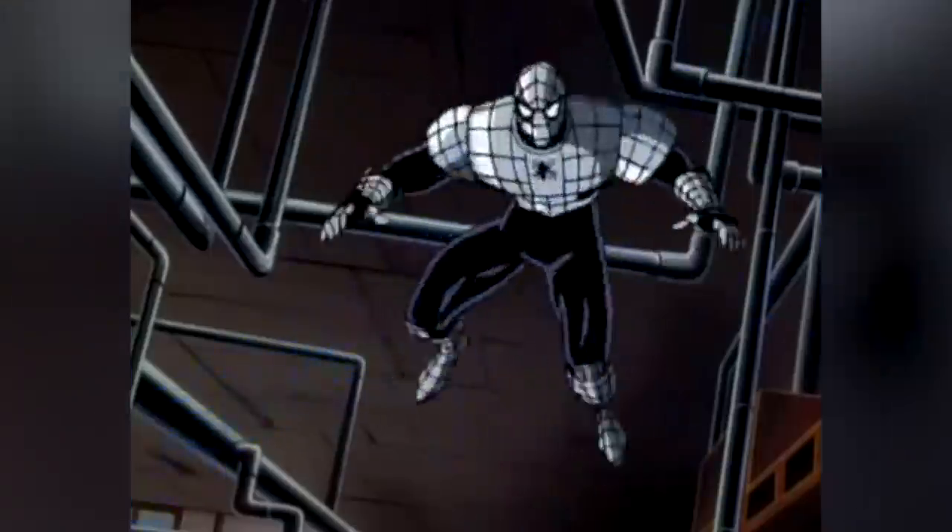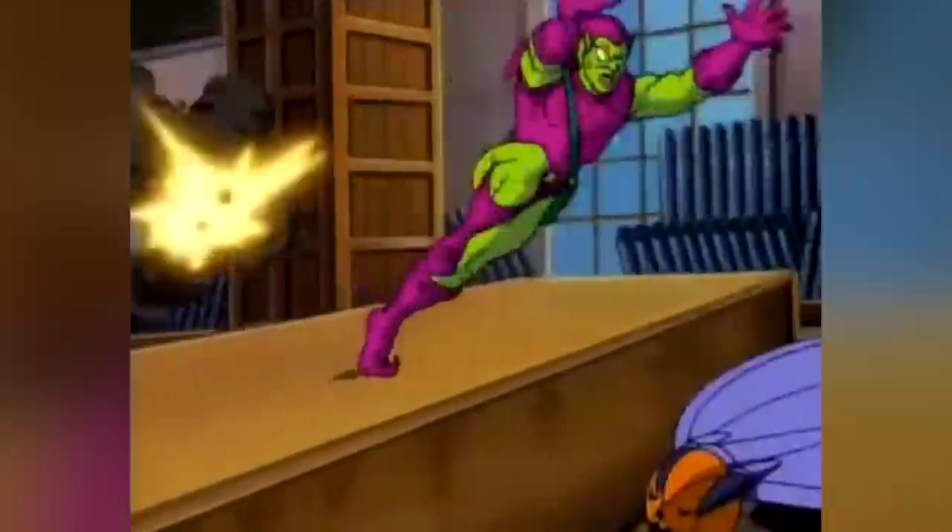Now the full power of this suit isn't shown, but it is of course bulletproof, and no doubt has several other tech powers built into it.